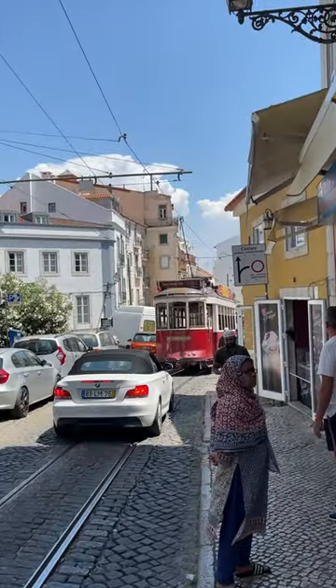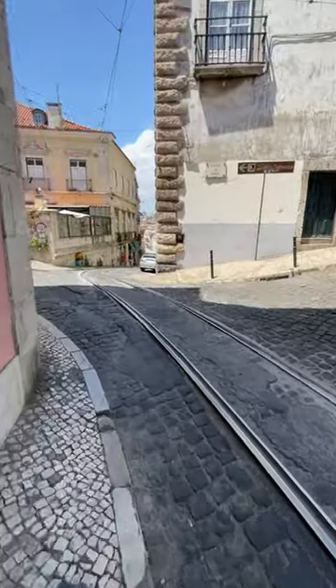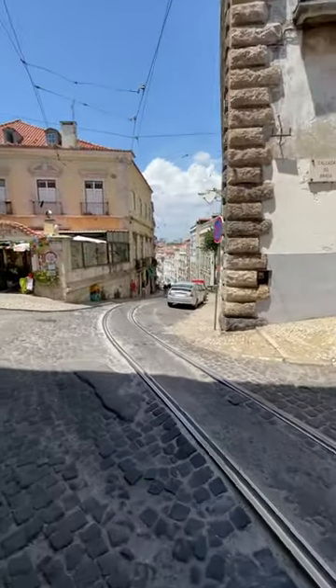The red tourist trams also take the number 12 route. If you're visiting Lisbon, try to see if you can catch a tram at three wheel corner.